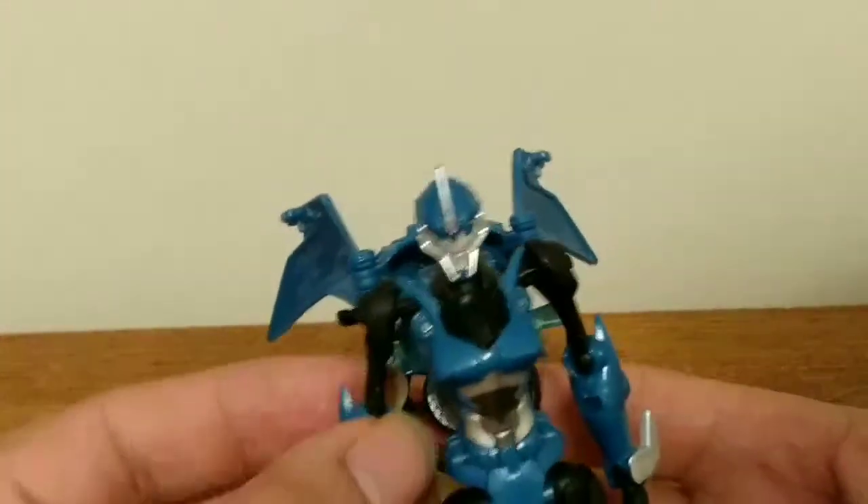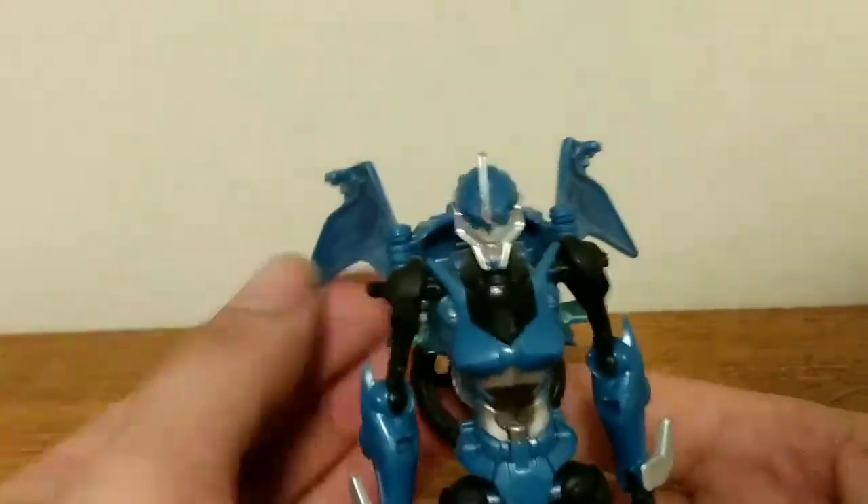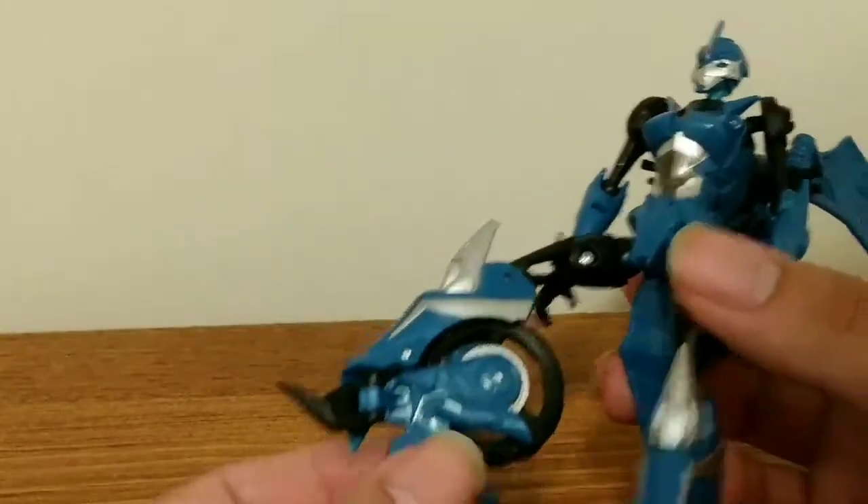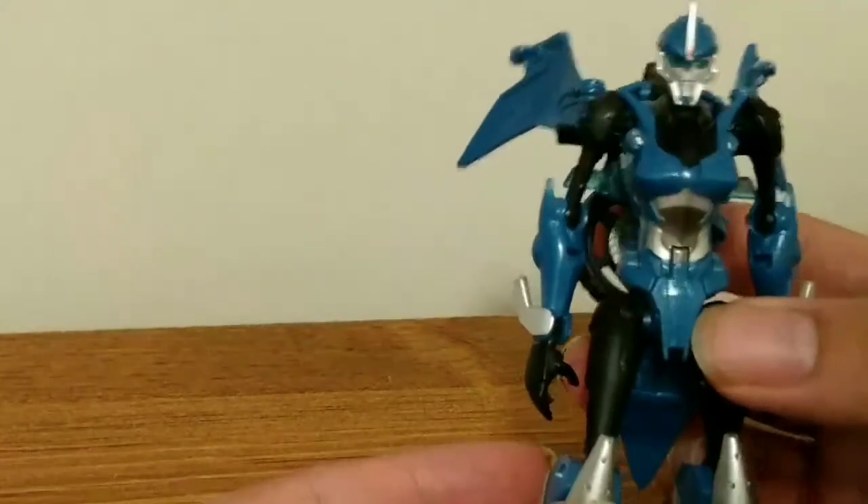Here's R.C. looking pretty cool. It looks like she's got some wings going on, which is interesting. Obviously, her tires fold up into her back, which is pretty cool.